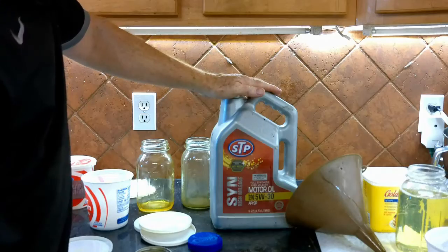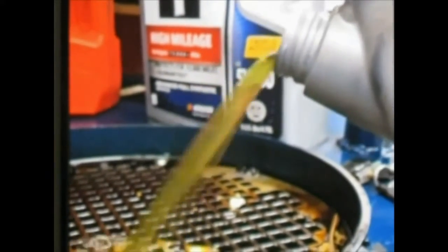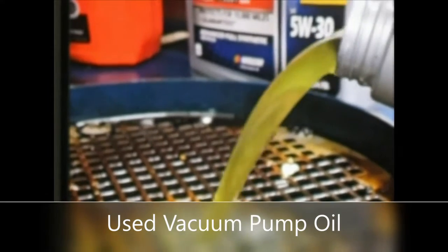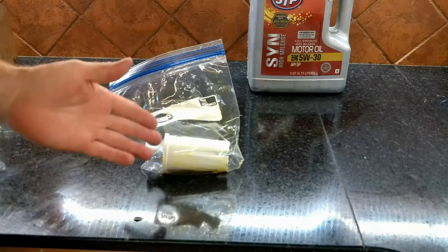This is my engine oil that I just dipped from my daughter's car — this is all my used vacuum pump oil. And that's how simple that is. So what about the Harvest Right oil filter? What is the best way to dispose of this?